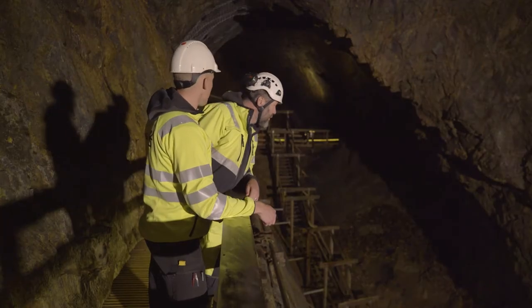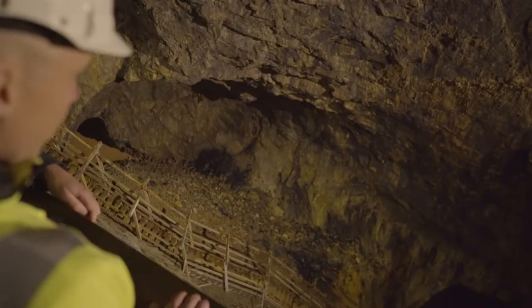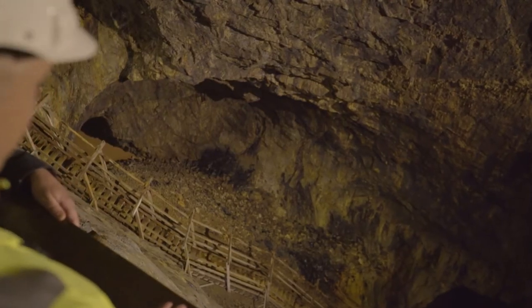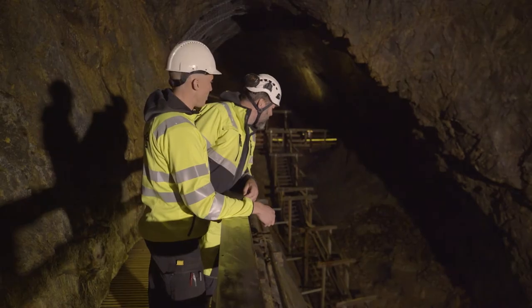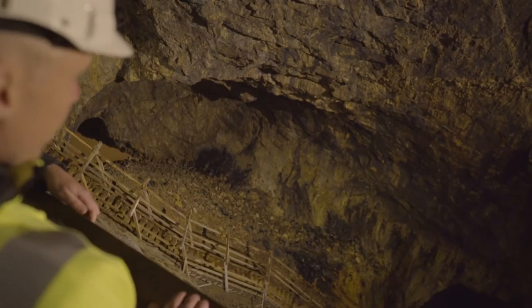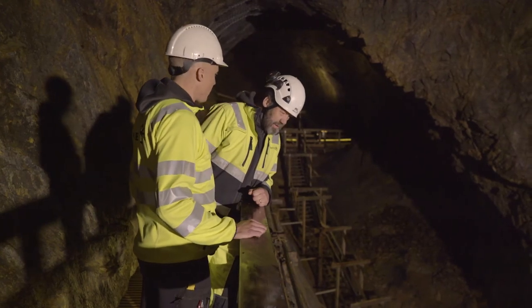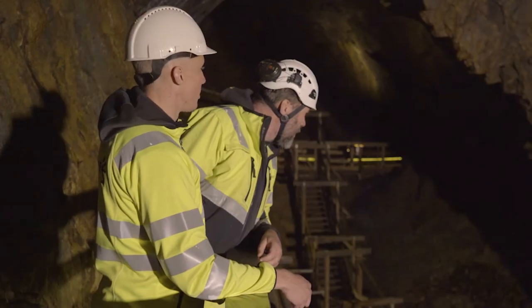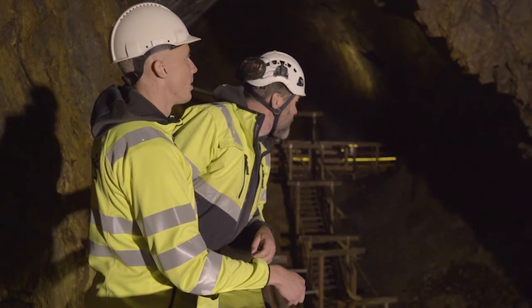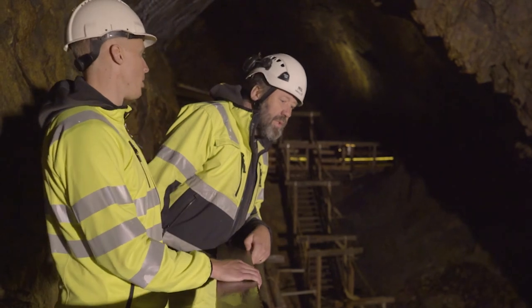Could you even imagine how it was to work here back then? Really hard work. Look at the size of this pit — everything is handmade with handcraft tools. You can even go further down there but it's really dark. I don't think I'm going to want to go there. So hard work. Should we continue our work? This was the last stop, so let's move on.